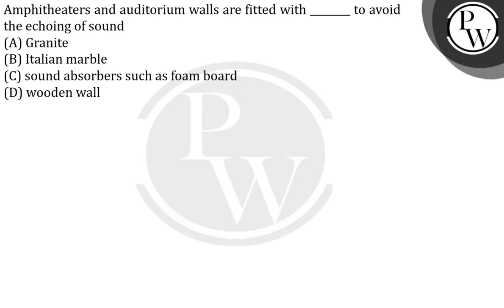The question given here is: amphitheaters and auditorium walls are fitted with blank to avoid the echoing of sound. Option A is granite. Option B is Italian marbles. Option C is sound absorbers such as foam boards. Option D is wooden wall.